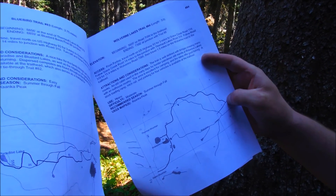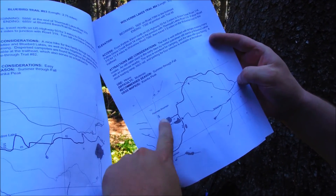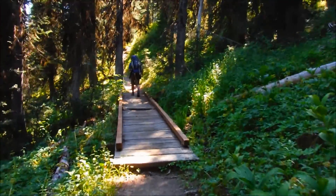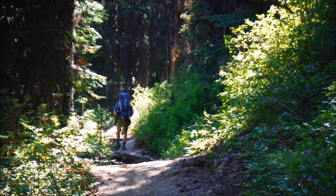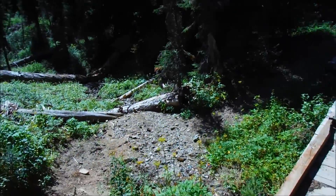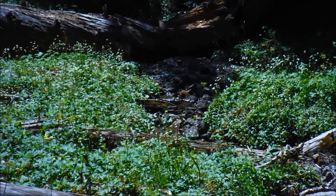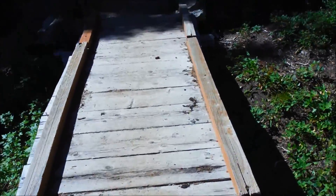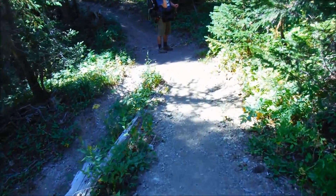We heard a creek, so I would guess we're probably right up in here somewhere — that's where we're trying to make it to. Here's a bridge crossing a creek bed. Looks like there's some water going right through there. I'm pretty sure this is that creek on the map we just got done pointing to.